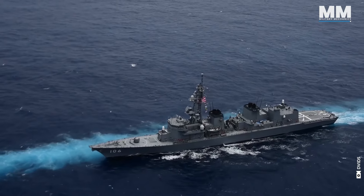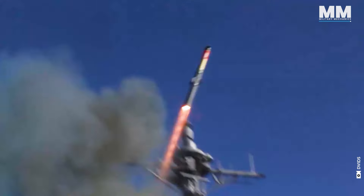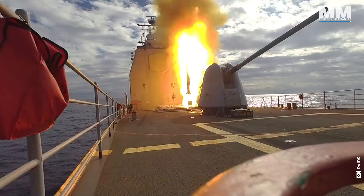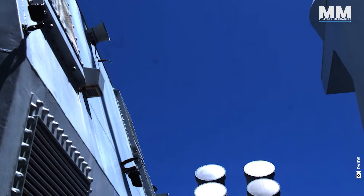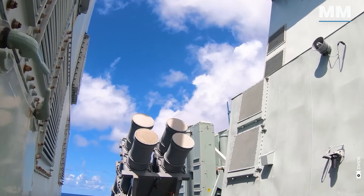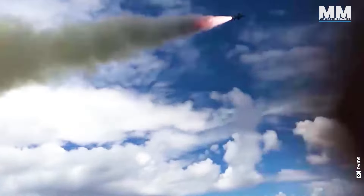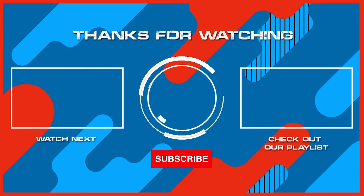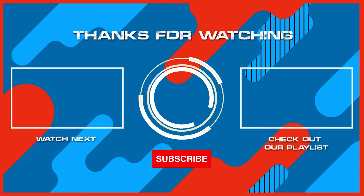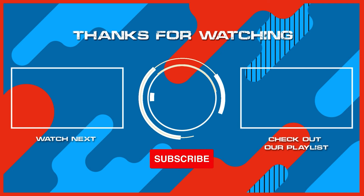This concludes our episode providing a glimpse into the fearsome arsenal of modern warships. What do you think about these formidable weapon systems? How effective are they, and what other pieces of military hardware would you like us to cover? If you were lucky enough to operate one of the weapons mentioned in this video, please comment. Remember to hit the subscribe button and ring that bell to stay updated with our latest content — and why not check out another one of our exciting videos. Thanks for watching and see you in the next one.